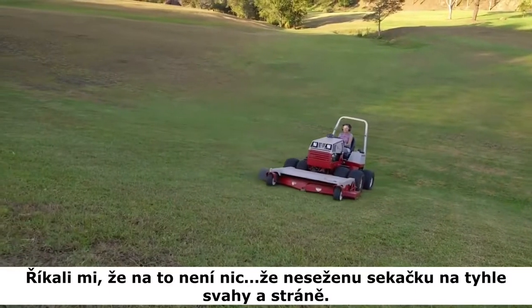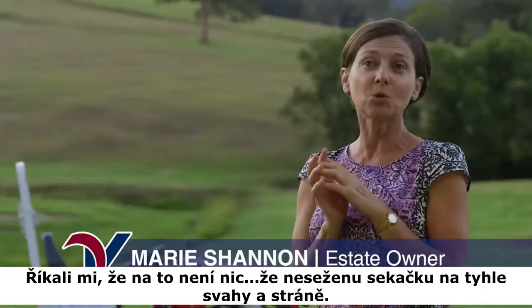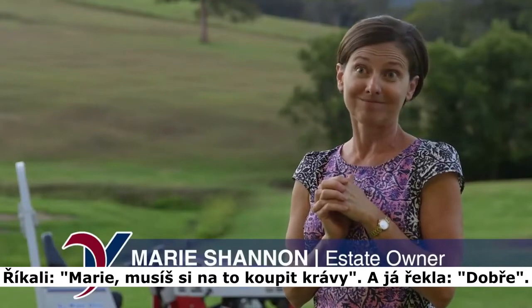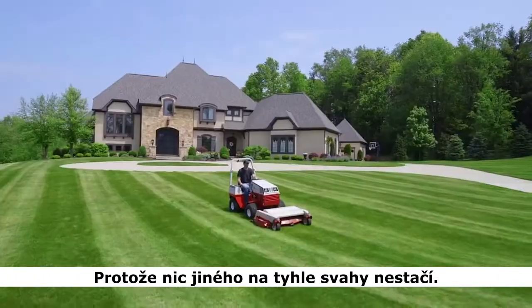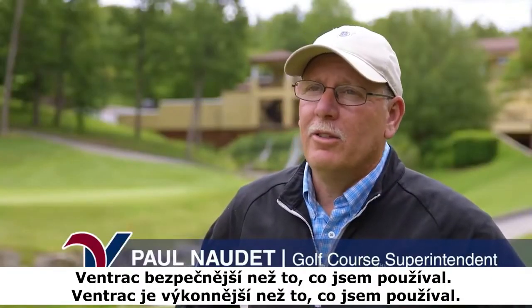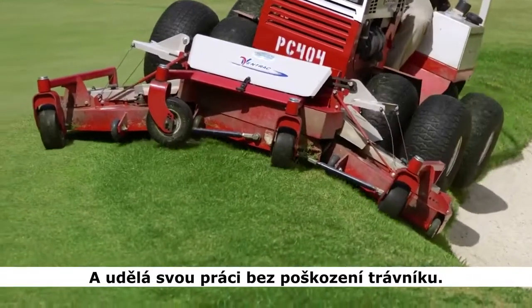They told me there's nothing — that I wouldn't be able to buy a mower that would do these slopes. They said, 'Marie, you've got to get yourself some cows.' And I said, like hell I will, because of the slopes. Nothing else can handle the slopes. It was safer than what I ran. It was more productive than what I ran. And it got the job done without doing any turf damage.